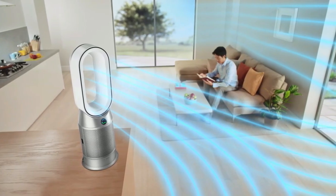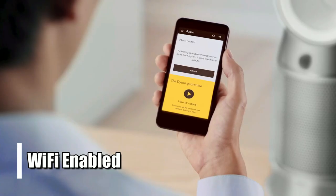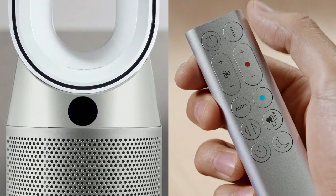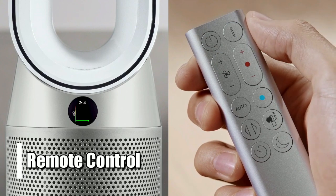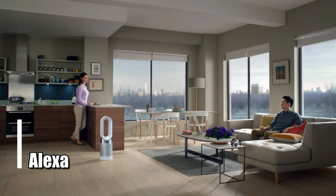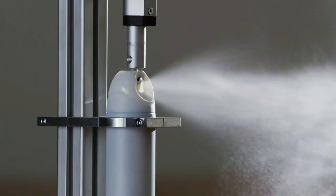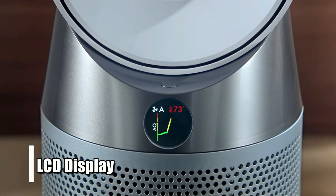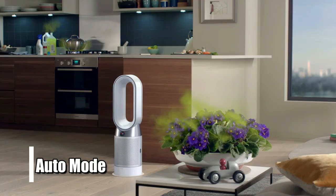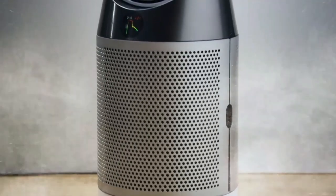What truly sets this air purifier apart is its advanced technology. It's Wi-Fi enabled, so you can access it anytime, anywhere, with your smartphone or tablet. You can also use the included remote control to adjust settings without getting up off the couch. Additionally, this device works with Alexa and has an automatic mode, so it can run itself based on environmental conditions in your home. It also has an LCD display, so you can check in on your settings at any time, and an auto mode that senses when there's too much pollution in the air and adjusts accordingly for maximum comfort and cleanliness.